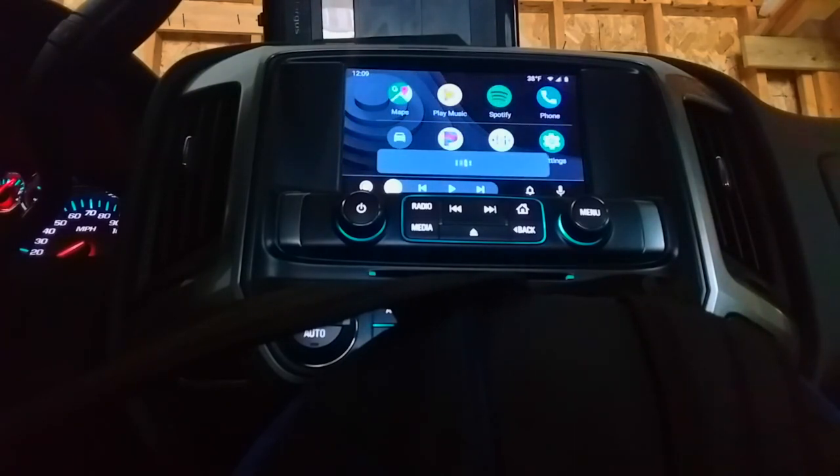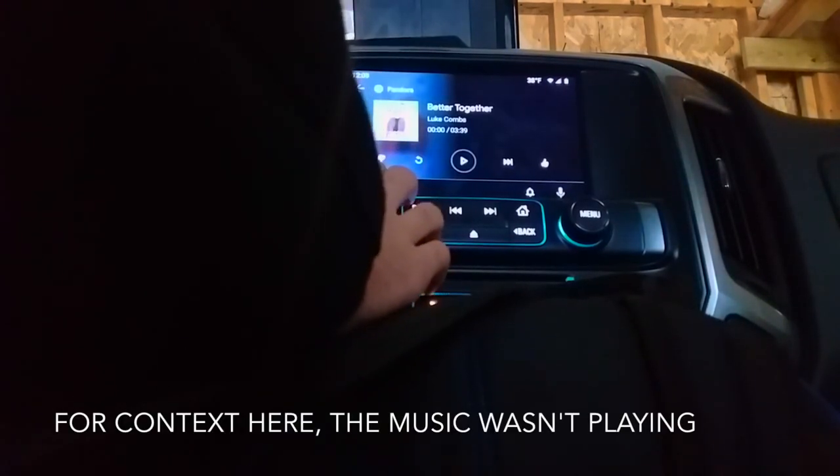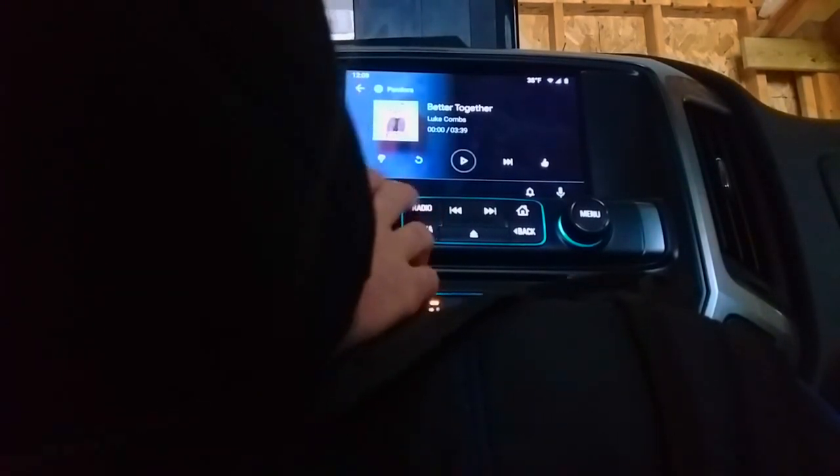Hey Google, play country music on Pandora. Asking to play country. Let's just say that's a half point. Yeah, we'll give it half a point.